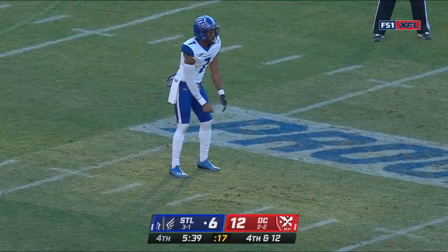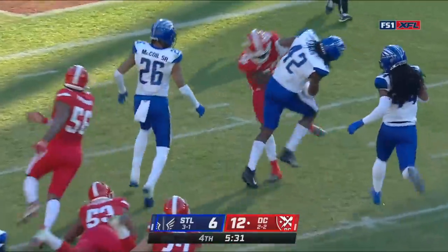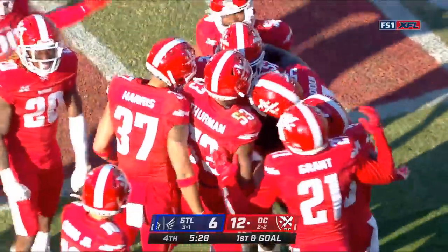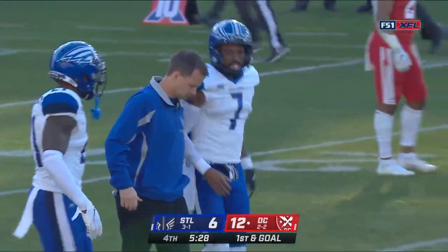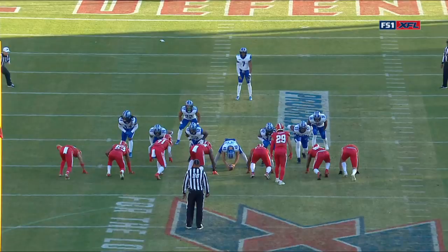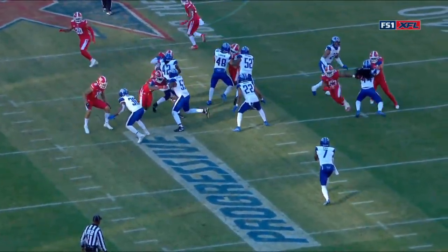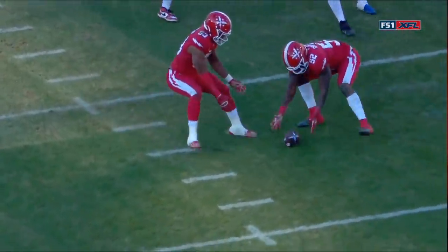Impressive three and out. It's blocked — it's blocked by Thurman! Picked up, Celestine rumbling inside the five. Jameer Thurman just beats his guy right off the edge. Dexter McCoyle — we talked earlier about what a good player he was. And then Jonathan Celestine — the irony that he gave up the block punt earlier in the game for the Defenders, now he scoops up the ball, takes it down. First and goal at the four yard line.